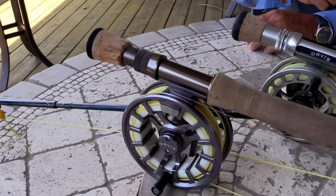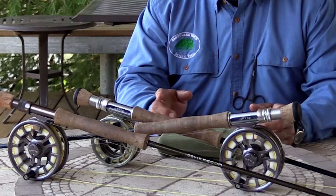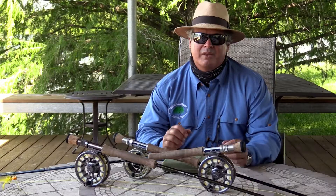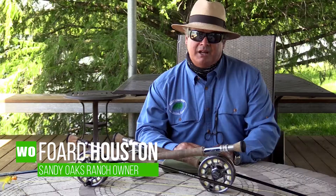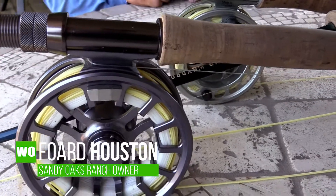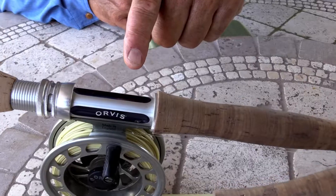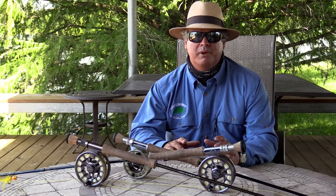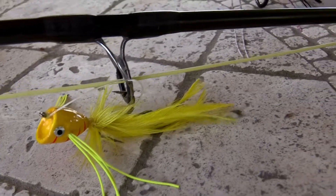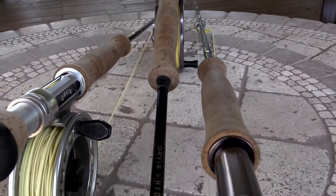We own and operate Sandy Oaks Ranch in Divine, Texas, and we exclusively use Orvis rods and reels. Let's talk about the equipment we used on today's show. We used the 8-weight Hydro Orvis reels, matched with 8-weight Orvis 9-foot rods. We paired these rods with Orvis floating line. I love to fish this lake with big large poppers and hard body poppers — that's what the bass really love. Check out Orvis.com and you will be impressed.